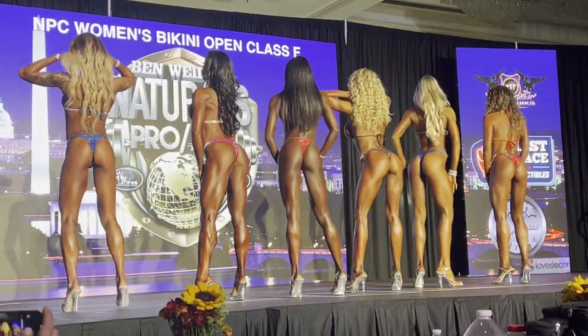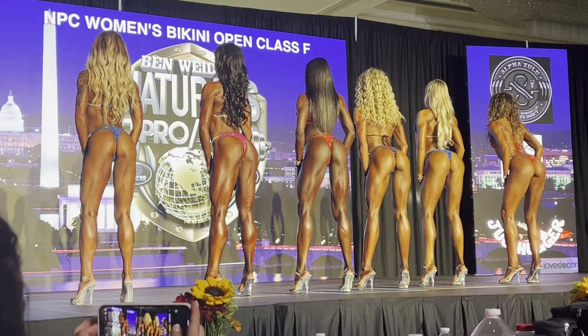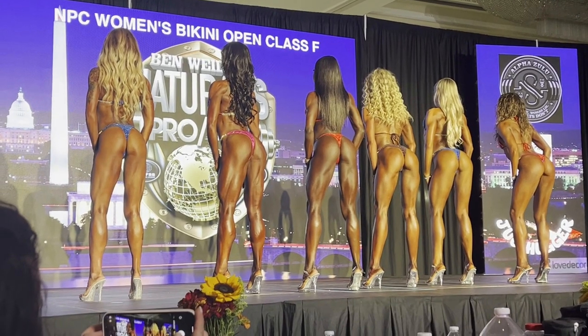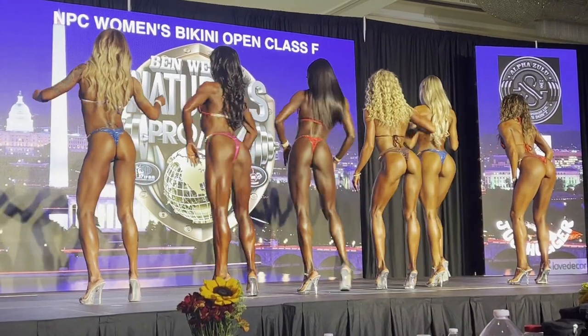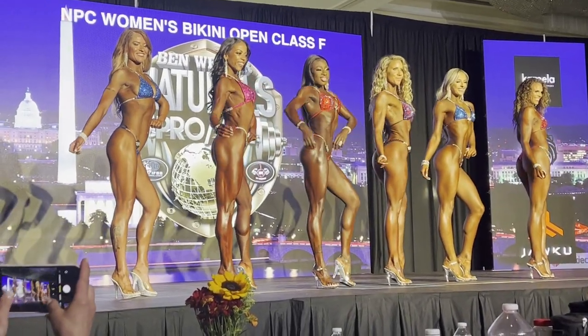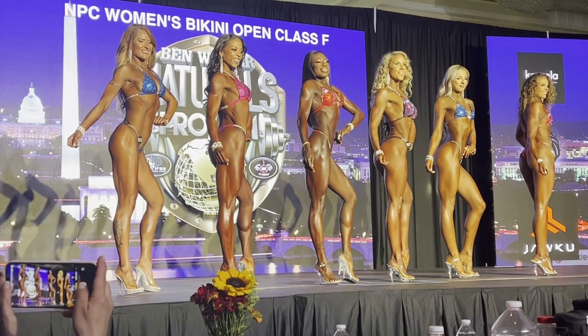As they turn to the back, you can see they all have pretty full, round glutes with hamstring tie-ins that are not overly developed. We're still looking for that X-frame — shoulder caps visible on top — with the lower back being the middle part of the X in the back pose.